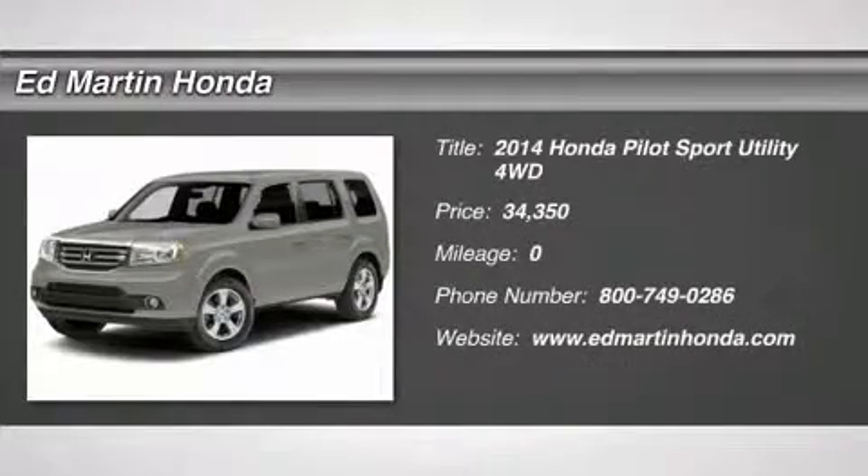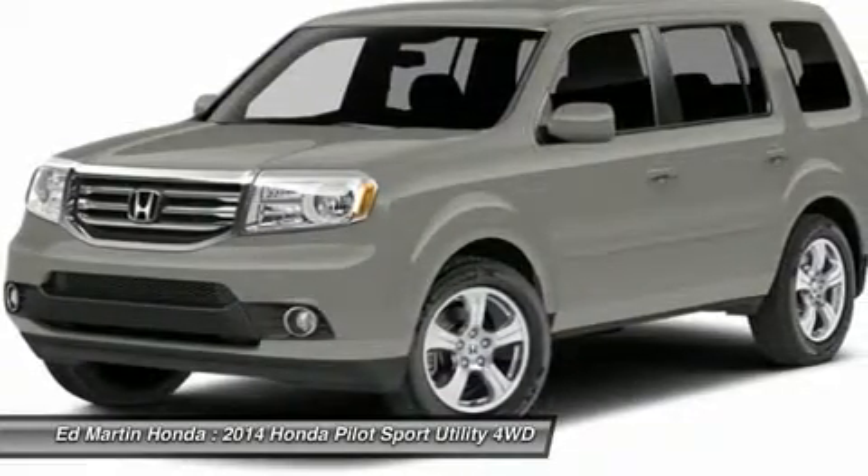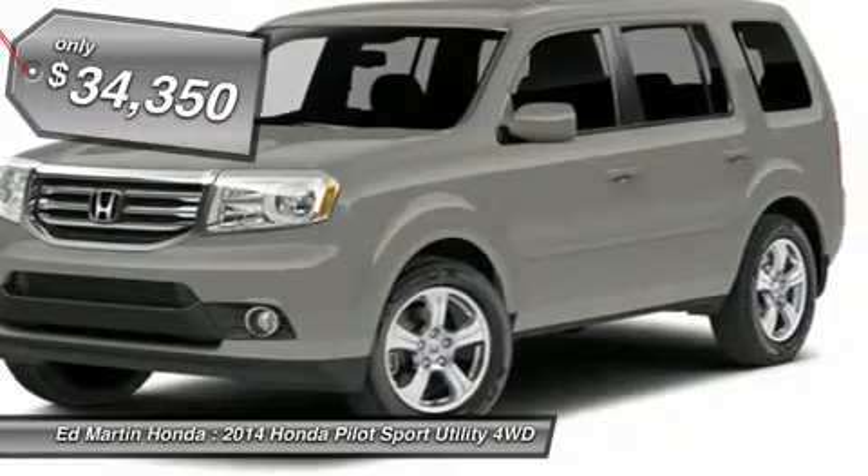The 2014 Pilot. Optimal utility. Indulgent interior. Powerful performer. You'll be ready for almost anything in the Honda Pilot, and it's priced below $35,000.